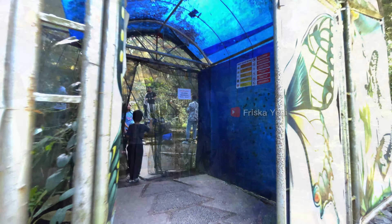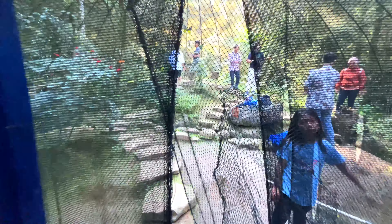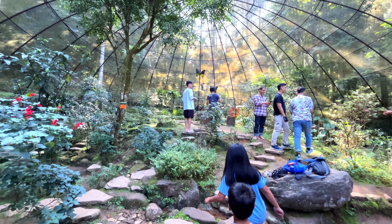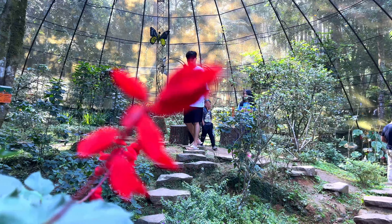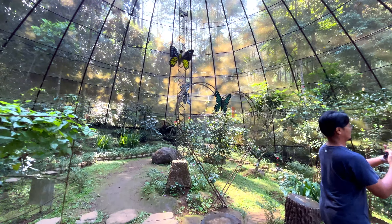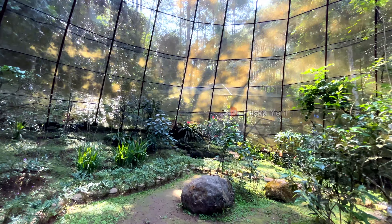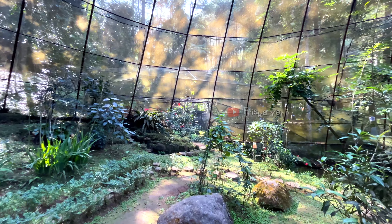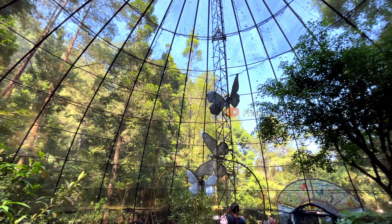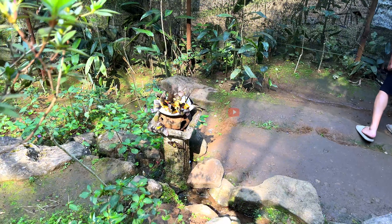Not too far from the entrance, about 10-15 minutes away, is the Butterfly Garden, which is another attraction within the Curug Cilember area. The Butterfly Garden has a greenhouse concept with a dome-shaped roof. Inside, there is a breeding area for various types of butterflies — dozens of butterflies from 12 different species of different colors and sizes. You will also receive education about butterfly metamorphosis, from egg to chrysalis to butterfly. Admission to the Butterfly Garden is free.